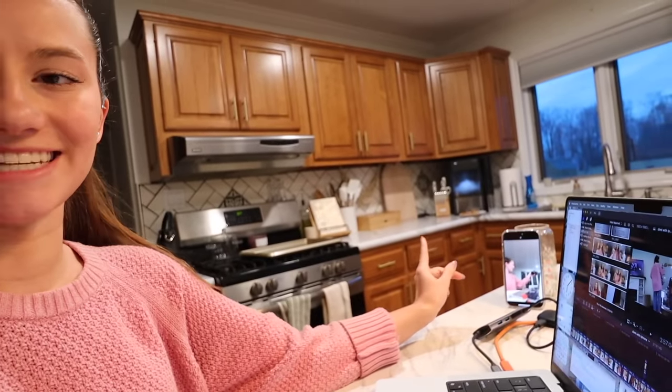One of my biggest phone hacks is whenever I'm editing a video or doing something I'm procrastinating on, I set my phone up as a time-lapse and film it. It keeps me off my phone, and then I have a satisfying time-lapse to watch afterwards that I can also post on my Instagram story. So I'm going to film a little time-lapse right now while I finish editing.